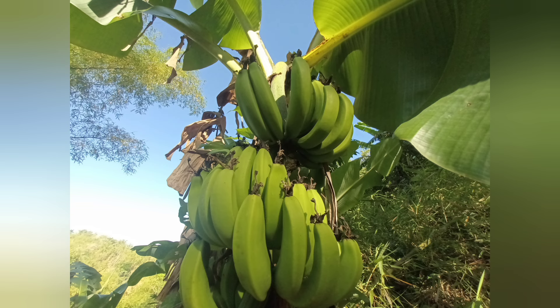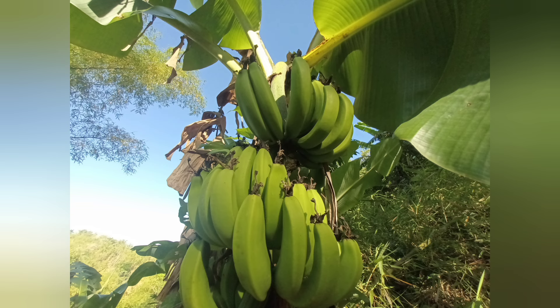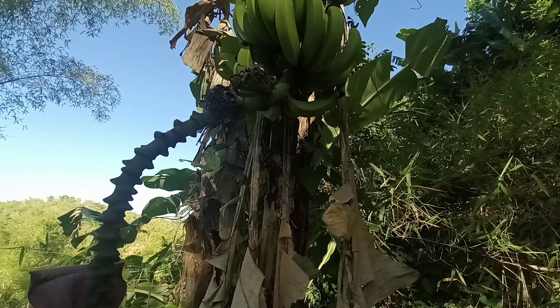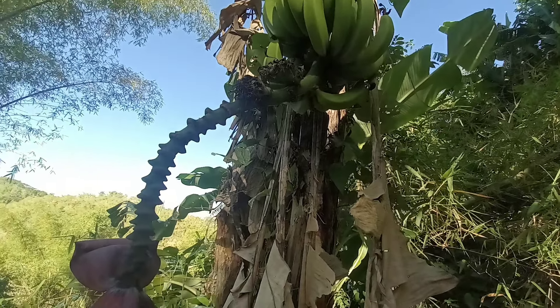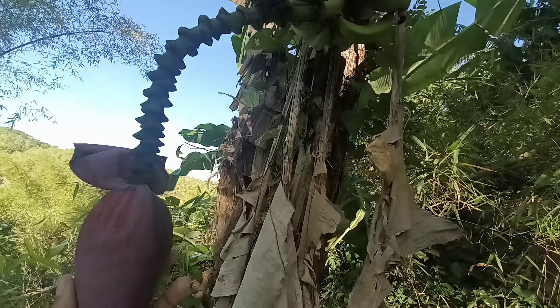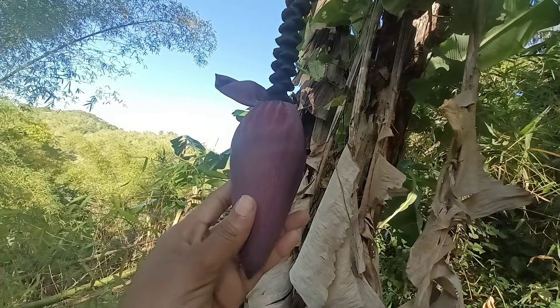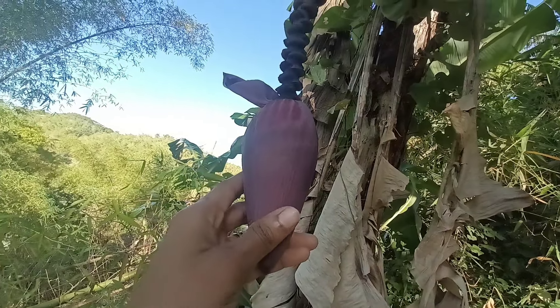There are various kinds of bananas out there, but today we will be focusing on the Cavendish green bananas. As you can see, they're currently presented on the screen and they look so green and ready to be cooked. Jamaican green bananas, often overlooked in favor of their ripe yellow counterparts, hold a wealth of nutritional benefits and culinary versatility. These starchy, unripe bananas are a staple in Jamaican cuisine.